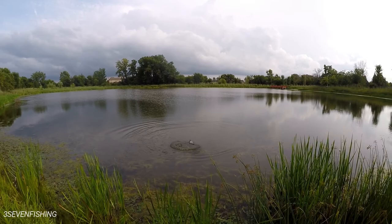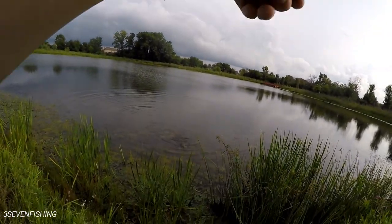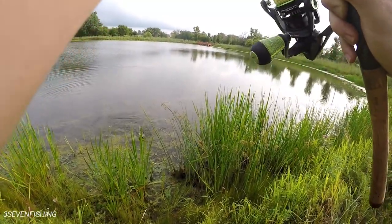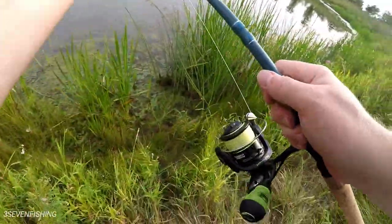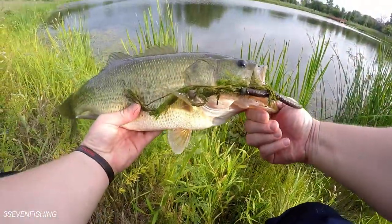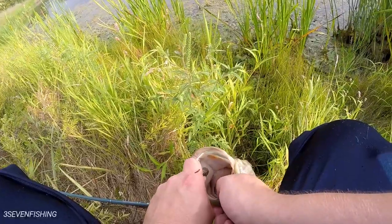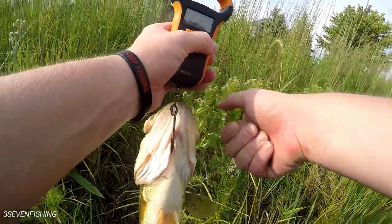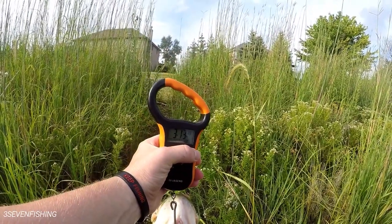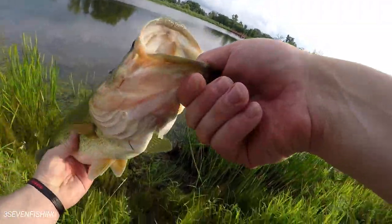Come on, get out of there. Oh, that's a nice bass. Really nice bass. Come on — it killed this thing. Whoo! There we go. All right, let's get a weight. Three thirteen — looks way bigger than three thirteen, but nice bass.